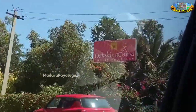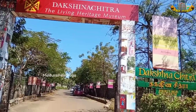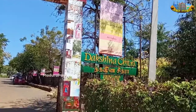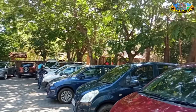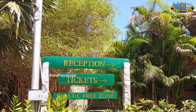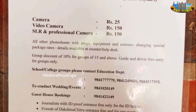This is Dakshinachitra — the living heritage museum in Chennai. Dakshinachitra is a living heritage museum. So if you have the experience of Chennai, you can also visit here. This is a car parking area. The parking area is very beautiful. There is also a fair amount and an entrance.